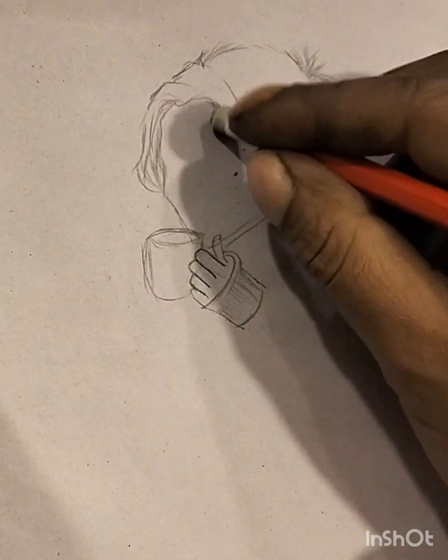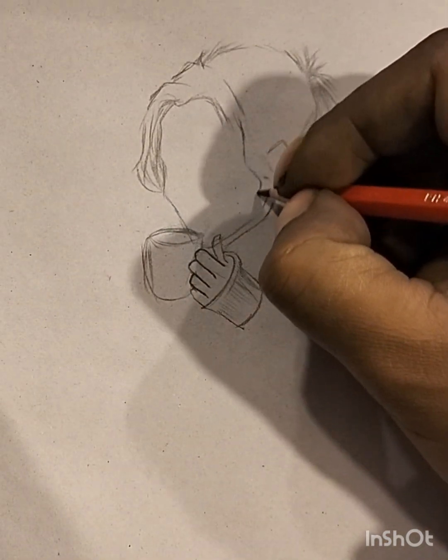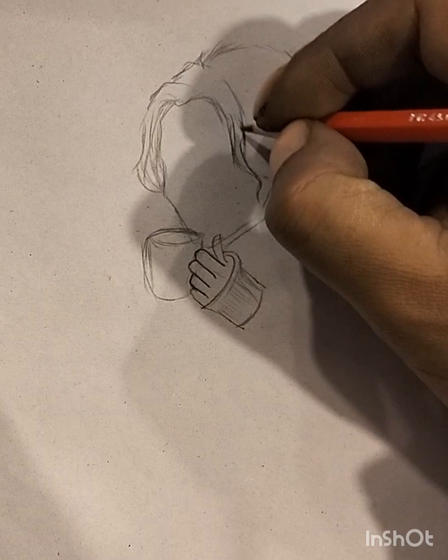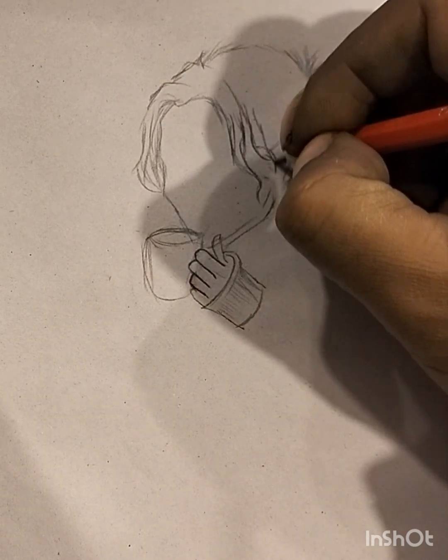Sketching can be a therapeutic practice, allowing creators to express emotions, ideas, or fleeting inspirations with a sense of spontaneity. The versatility of sketch art extends to various subjects, ranging from lifelike portraits to abstract concepts, offering a wide range of possibilities for self-expression. Overall, sketching embodies the essence of artistic freedom, encouraging artists to embrace the unpolished and find beauty in unrefined lines and strokes.